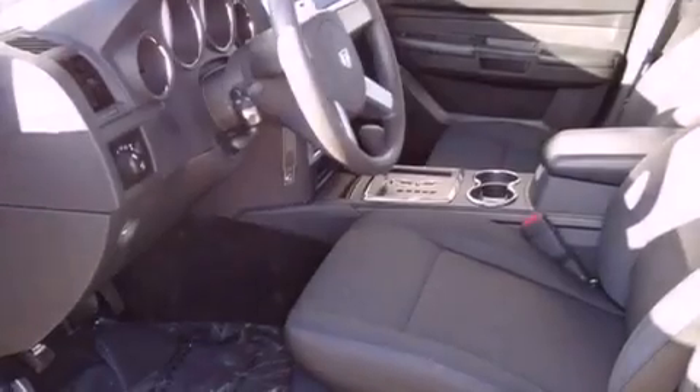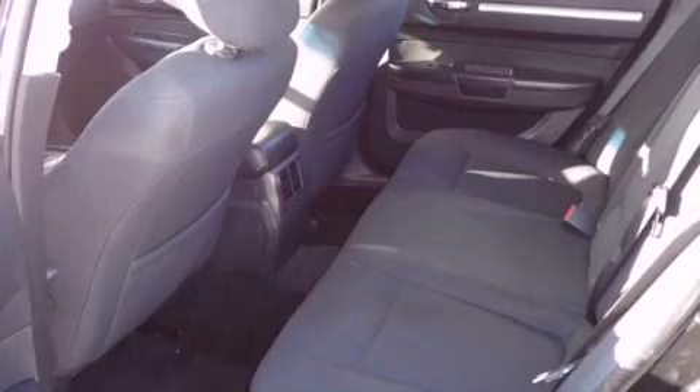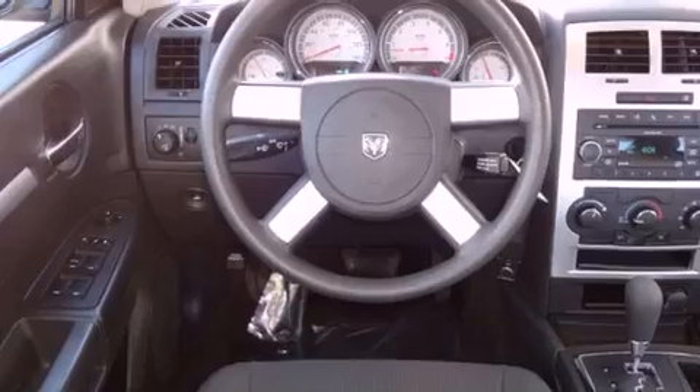Features include power-adjustable driver pedals, a low-tire pressure indicator, traction control and stability control systems, an engine immobilizer theft deterrent system, disc brakes with an anti-lock braking system, cruise control, heated side view mirrors, and a rear window defroster. This vehicle has fewer than 32,000 miles on the odometer.